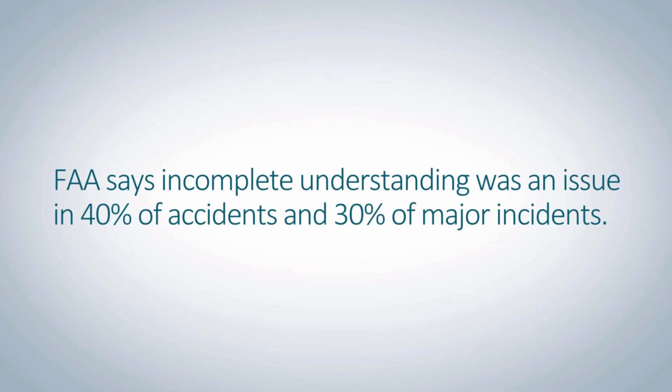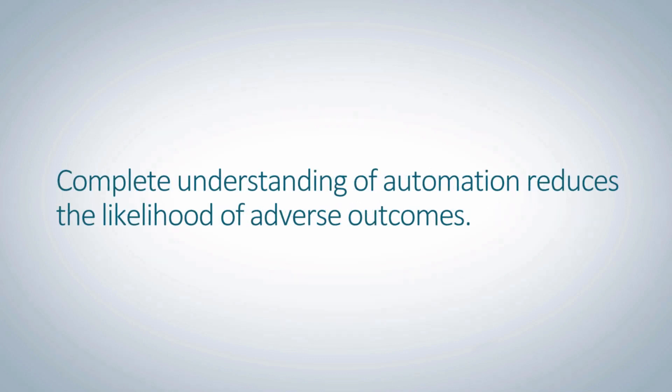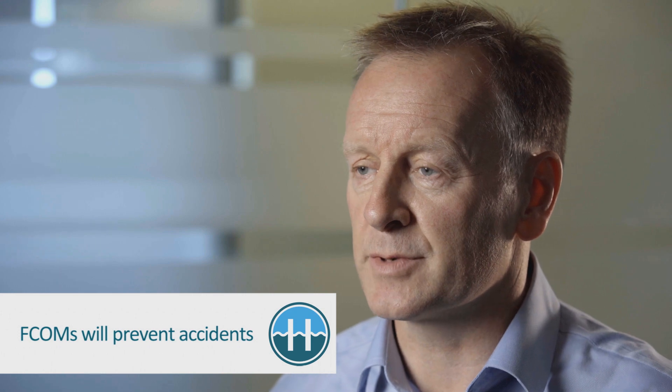We want a pilot, whether flying for one operator or another, to be flying the aircraft in exactly the same way, so that when they move between companies there's no change in how they operate the equipment — a lot of which is very complex and needs years to become thoroughly professional. There are still going to be different roles and some differences in the way they operate, but having the EFCOM as the basis means that standardization is much greater.